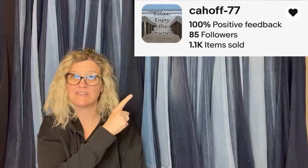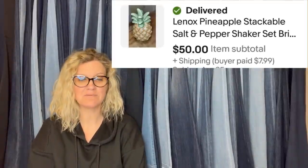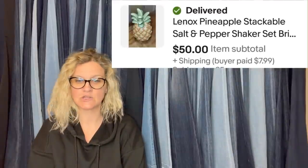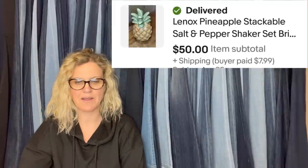This one comes from Bolo Buddies member K-Hoff 77 — this is what her eBay store looks like, linked down below. Her April bolo was 99 cents purchased at the Goodwill. Sold the next day for $50 plus shipping. These were in a picked-over bin, didn't look like much — her favorite kind to find. It's a Lennox Pineapple Stackable Salt and Pepper Shaker.